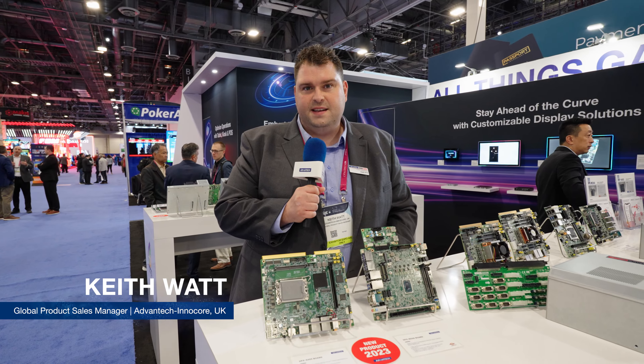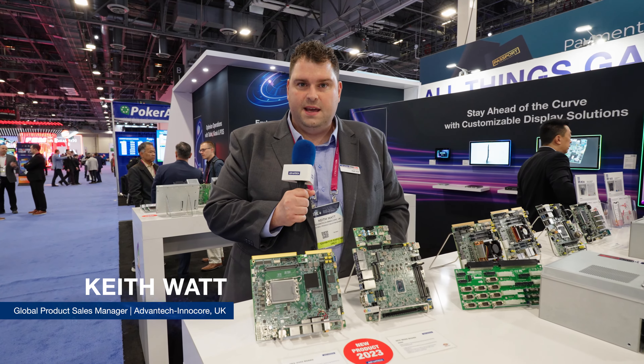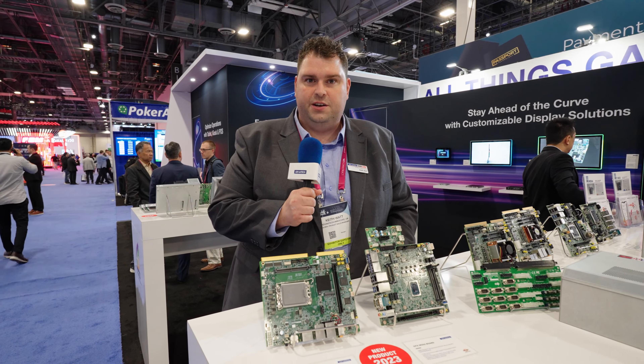Hi, welcome to Advantech's stand here at G2E 2023. My name's Keith, I'm Global Product Sales Manager for Advantech Innercore, and I'd like to introduce our two new products for 2023.